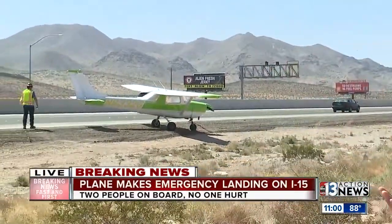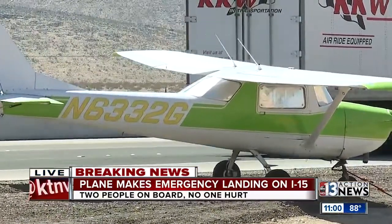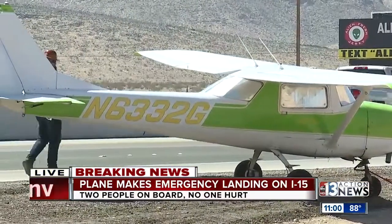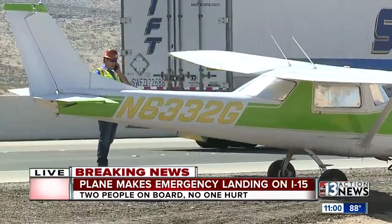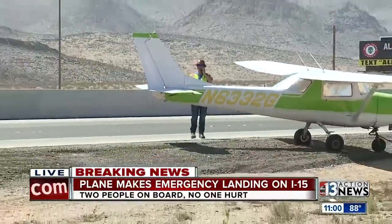Dana, the plane is just a few feet behind me — you can see it. They were able to pull it off on the side of the road here. We're told there was an instructor and a student on board. They ran out of fuel. They were trying to get to the Henderson Airport but they just couldn't make it, so they landed out here. These are the southbound lanes of the 15, a little bit past Sloan.